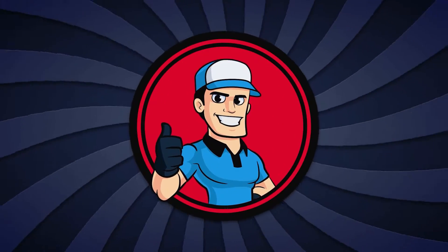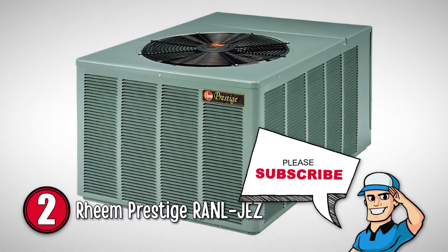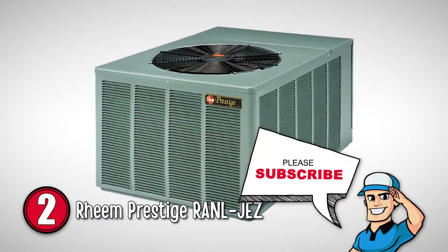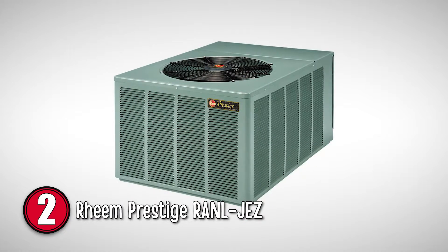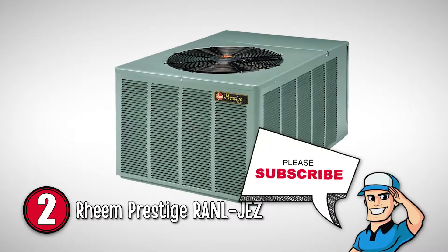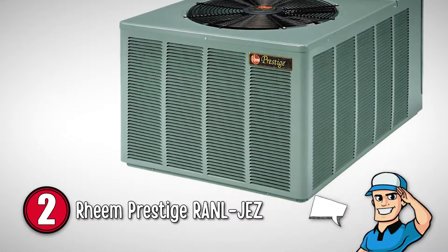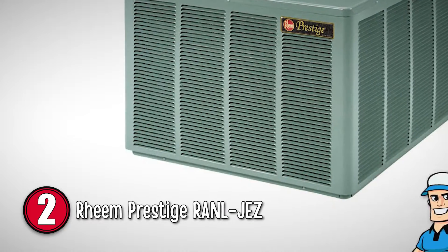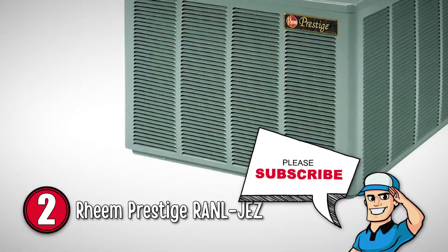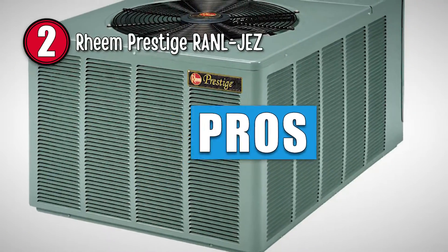Next, we have the Reem Prestige RANL-JEZ. This air conditioner by Reem has grabbed our attention due to its variable voltage range. This ensures that the air conditioner does not fry up or short-circuit due to voltage fluctuations. This also makes it better for homes in the countryside where electricity variations are the norm.